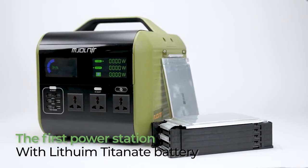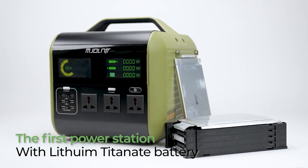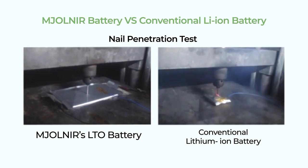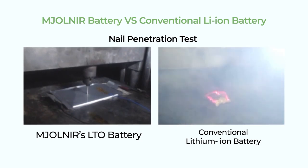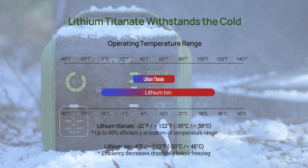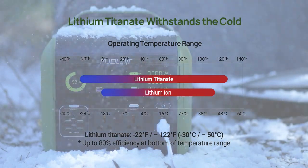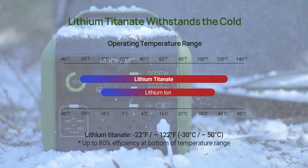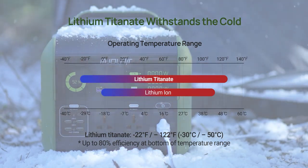Mjolnir is the first power station ever to use a lithium-titanate battery. Mjolnir and its battery have a significantly lower risk of fire and explosion in comparison to conventional lithium-ion batteries. On top of that, unlike conventional batteries, Mjolnir maintains its performance over 80% of its full power in temperatures as low as minus 22 degrees Fahrenheit.